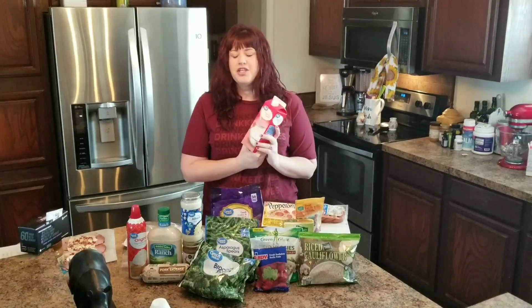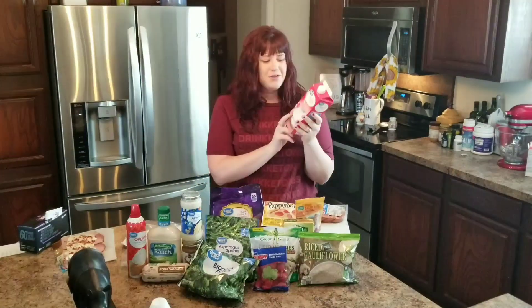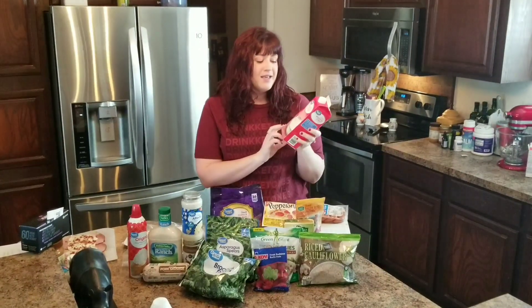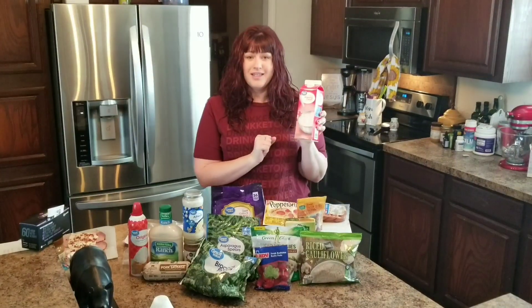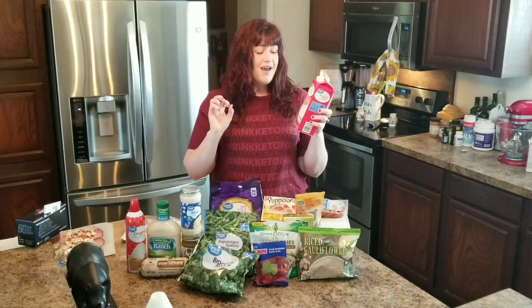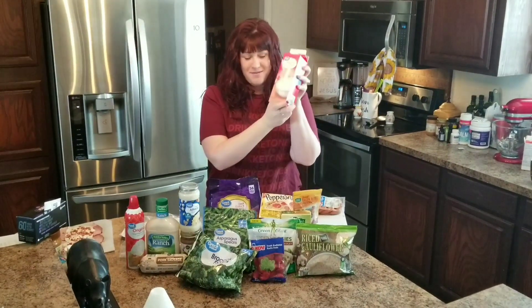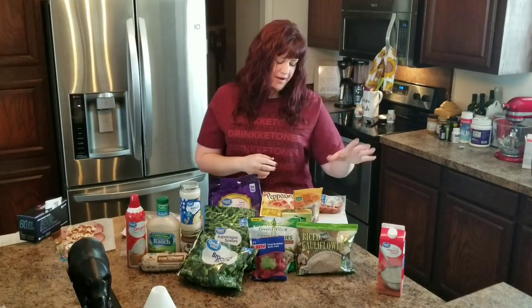No keto kitchen could not have heavy whipping cream, unless you can't do dairy. Heavy whipping cream is used for lots of different things. My favorite use is for whipped cream on top of a mug cake. When I used to do bulletproof coffee, I used it for that too. Heavy whipping cream is a staple, unless you can't have dairy.